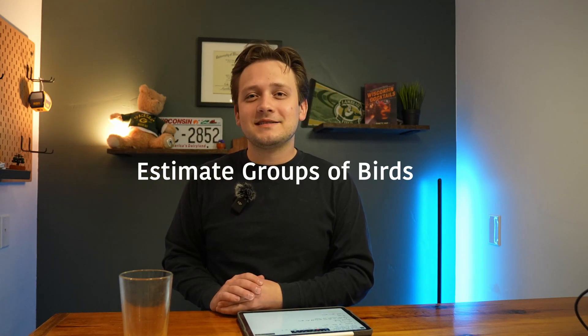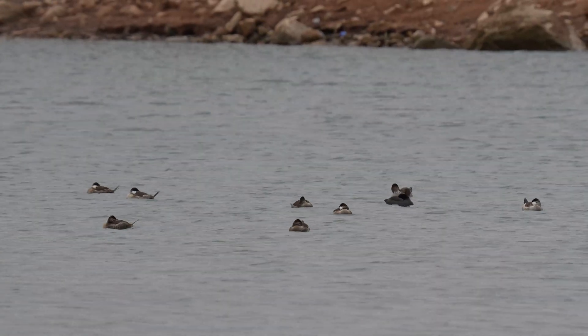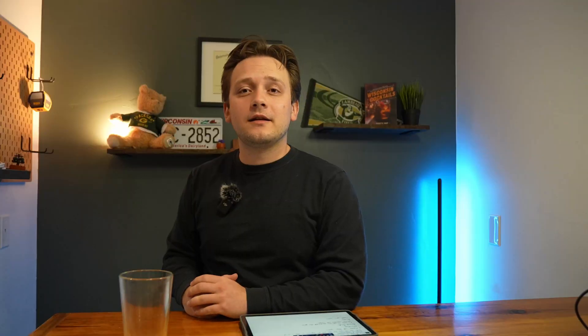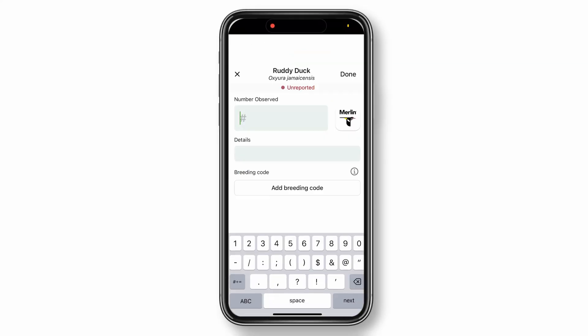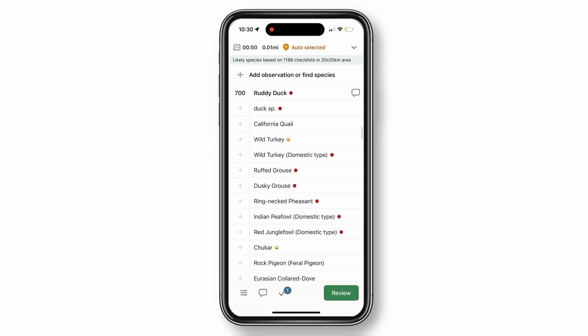The eBird Essentials course also stated that putting an X for the number of a species is not helpful. Even listing an estimate is much more beneficial for the data they collect. So if there's a huge raft of Ruddy Ducks out on the water, it is much more helpful to estimate and put 700 Ruddy Ducks than just put an X. If you do submit an estimate, it's worth leaving a comment in that specific observation saying how you estimated — for example, counted about 50 and then used that rough size to estimate the other groups around the area.